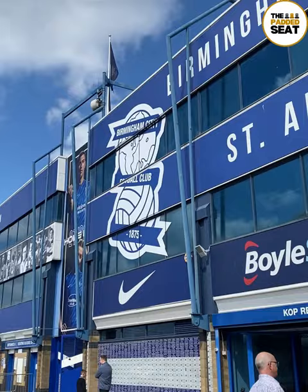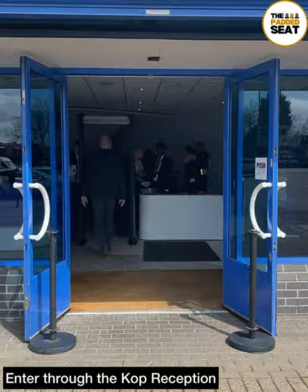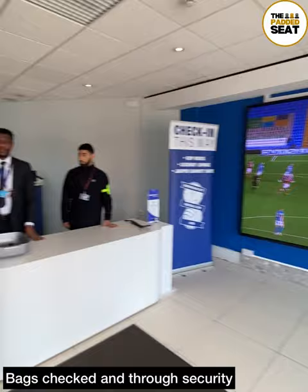After a very quick look around and with two and a half hours to go until kick-off, the hospitality area was open, so we made our way to the Kop reception. Good to see no queues as we made our way in. You can take your bags with you, but you've got to go through security first. Then it's into reception where you pick up your matchday ticket lanyards.